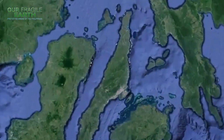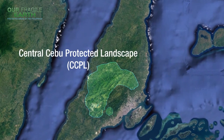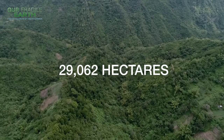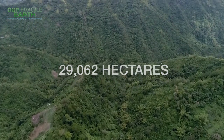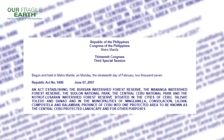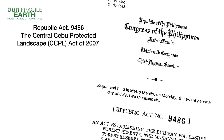At the heart of the province of Cebu, the Central Cebu Protected Landscape, or CCPL, spans 29,062 hectares of adjoining forest lands and watersheds. Established as a protected landscape on June 7, 2007, by virtue of Republic Act 9486.